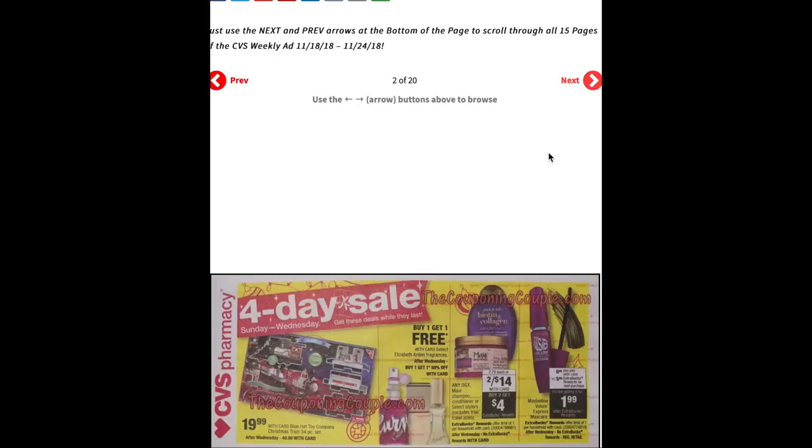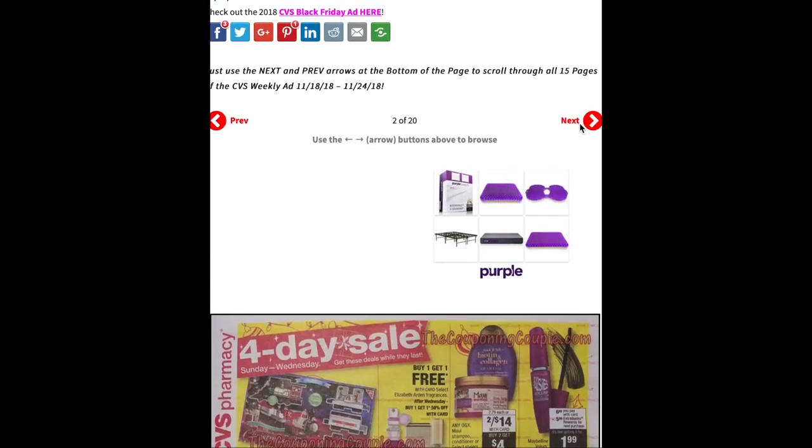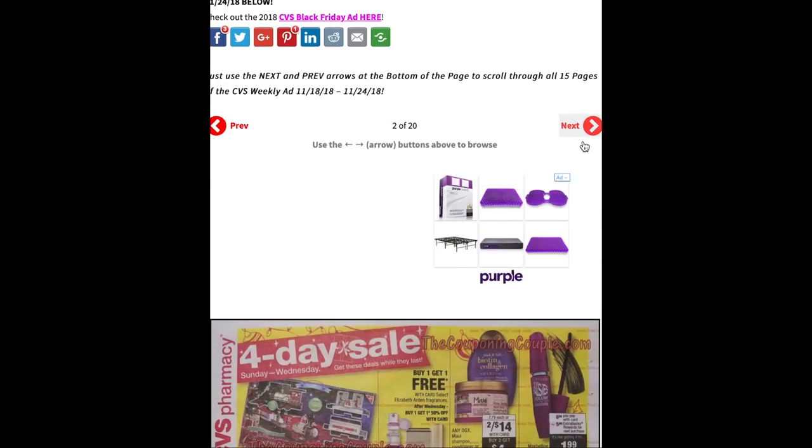Page two of the ad has a little insert — these are Sunday to Wednesday deals only, before the Black Friday ads. The Blue Hat Toy Company Christmas train set is $19.99; after Wednesday it goes to $50. Select Elizabeth Arden fragrances are buy one get one free; from Thursday on it's buy one get one 50% off. OGX Maui shampoos and conditioners are two for $14 plus buy two get a $4 ECB; after Wednesday there'll be no ECB. Maybelline Volume Express mascara is $6.99 and when you buy one you'll get a $5 ECB making it $1.99, limit one — after Wednesday no ECBs.